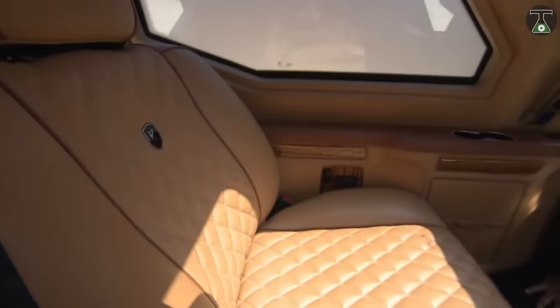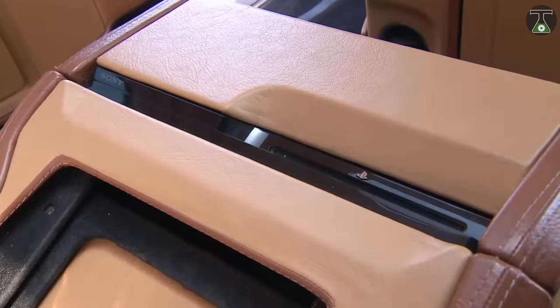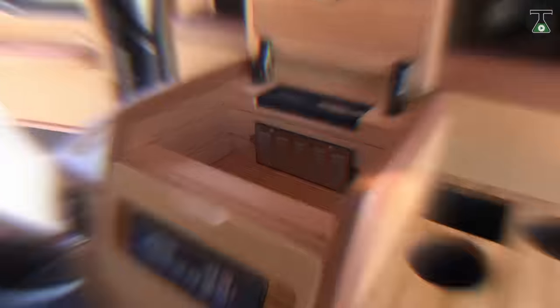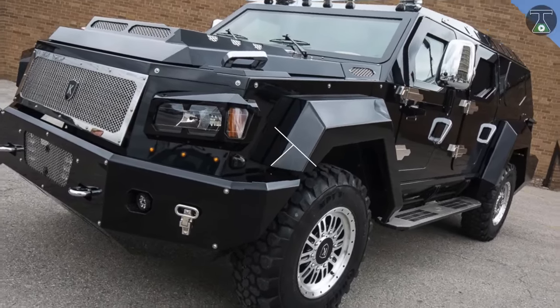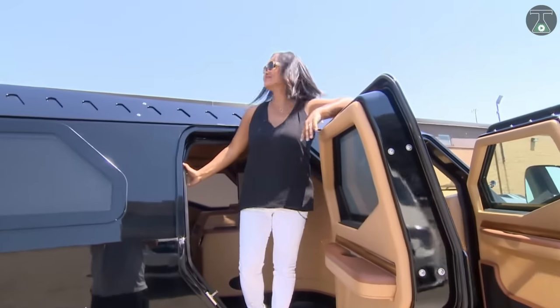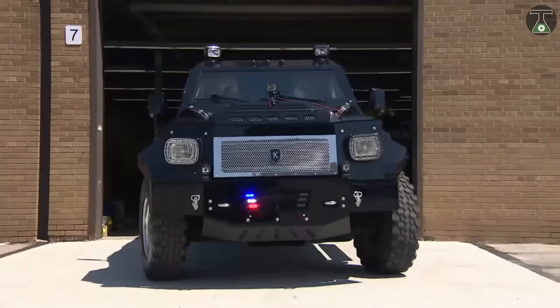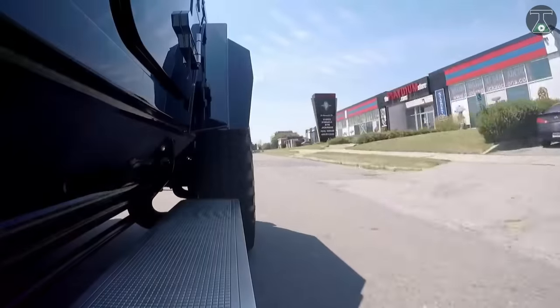Other extras include an Alpine multimedia system, GPS navigation system, parking sensors, stainless steel running boards, and remote entry with push-button start. If you're excited by this shopping list of capabilities, you should probably hurry because only 100 units of the Knight XV are presently in existence. You should have your wallet ready, as one unit comes at just above $620,000.